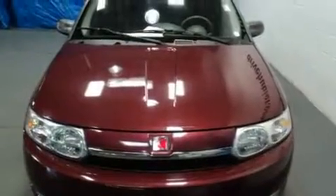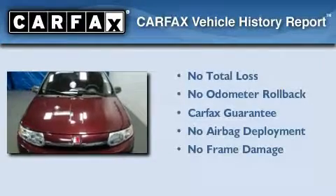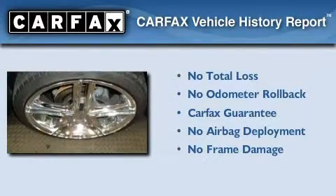Its top features include cruise control and an anti-theft protection system. Not to mention that this Saturn qualifies for the Carfax buy-back guarantee.